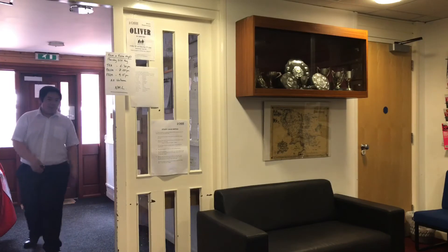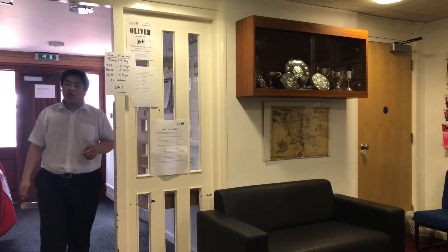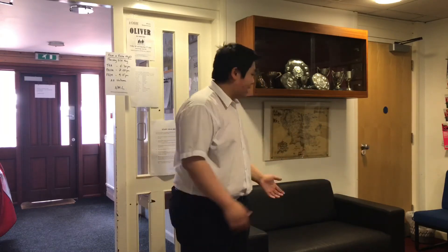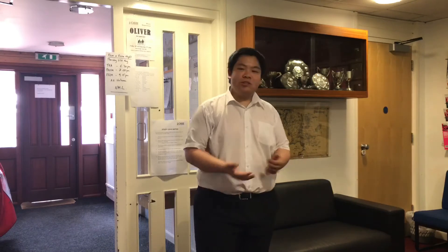Coming out here, behind me is that front door I was telling you about. And here is what we call the foyer area, where we have sofas and some nice chairs where you can just sit, chill, have a chat, etc.